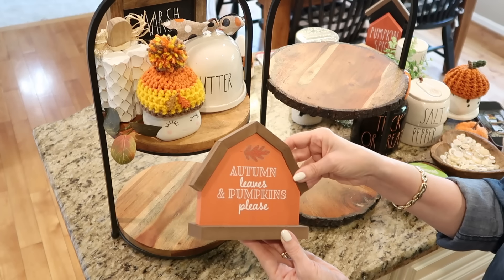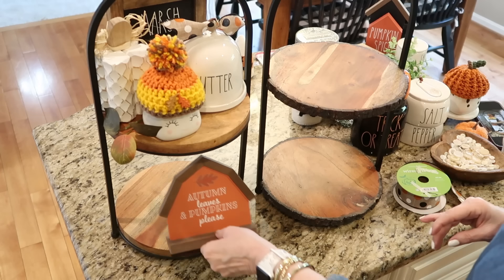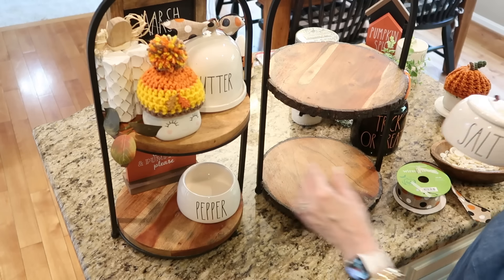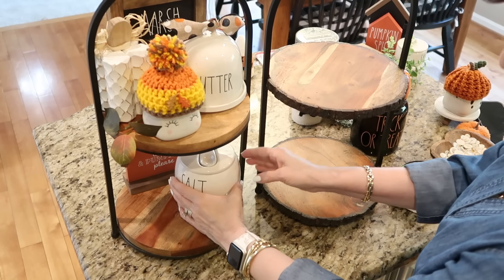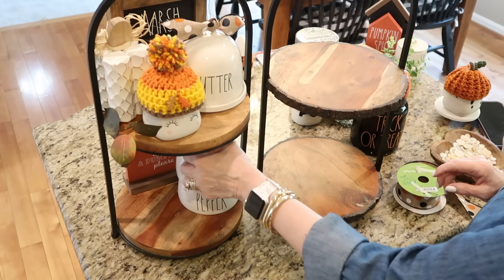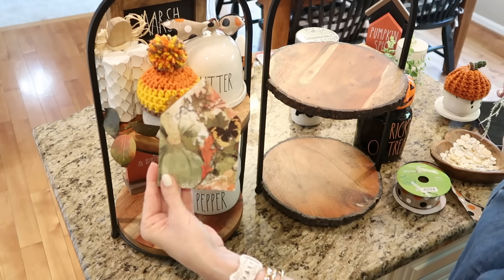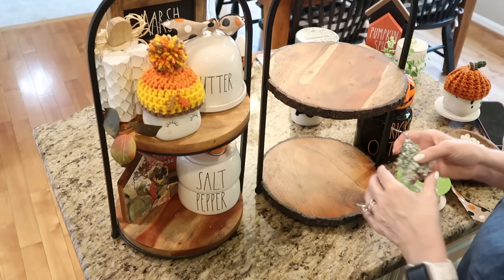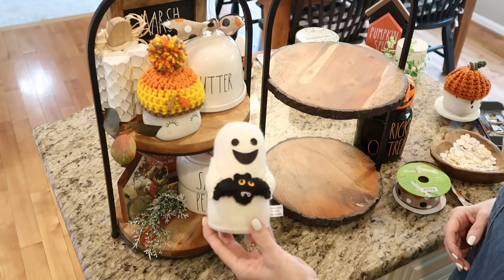On the bottom tier, I am adding this Autumn Leaves and Pumpkin Please barn sign that I found at the Target Dollar Spot last year — only $3 and such a great bargain. Next, I have my Rae Dunn salt and pepper bowls that I'm just going to add a little orange pumpkin to the top. I always love simple DIYs, and this little house-shaped DIY I did a couple years ago using scrapbook paper and Mod Podge adds a lot of color. Then I am adding a sweet little felt ghost that I found at HomeGoods.